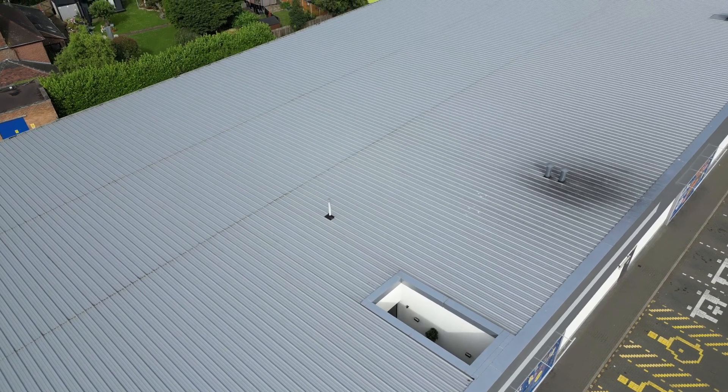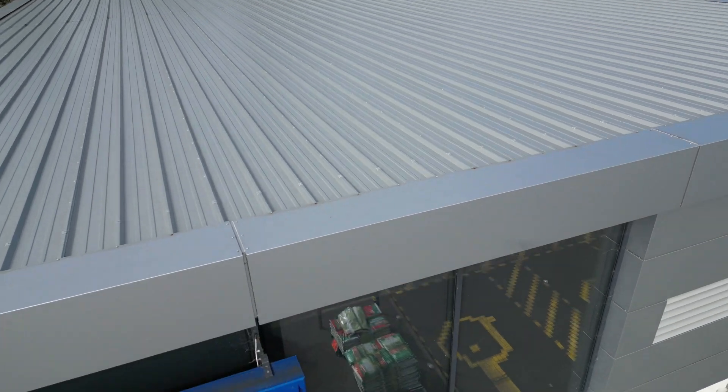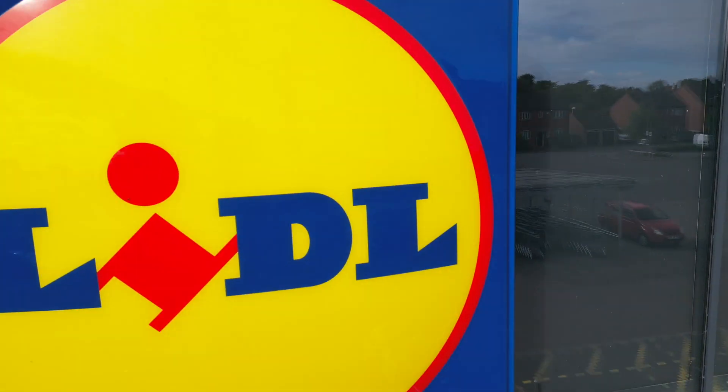So here we go, here's the first roof. What's this one? The company have all the same buildings so they're all the same, I presume - and it's Lidl, of course! Well done if you got that one.